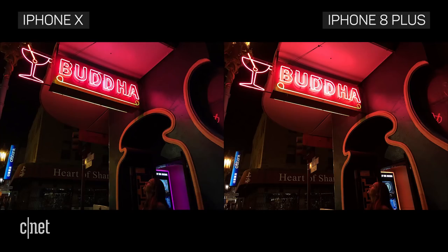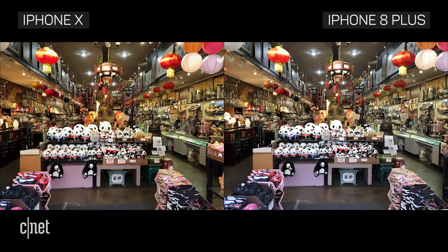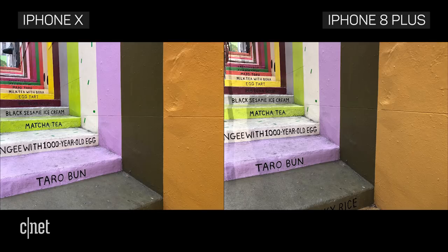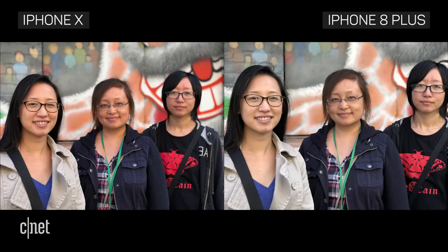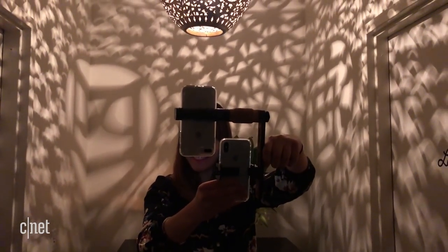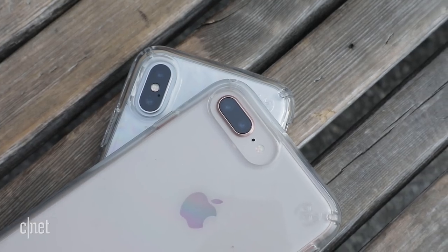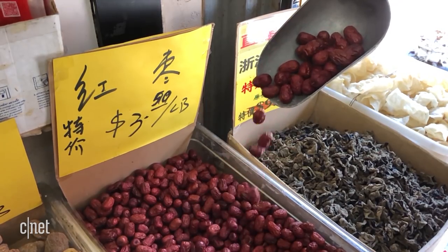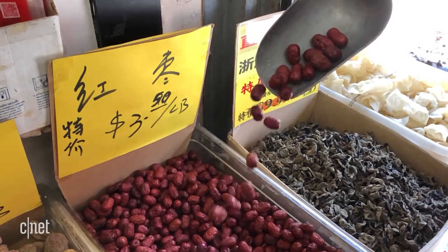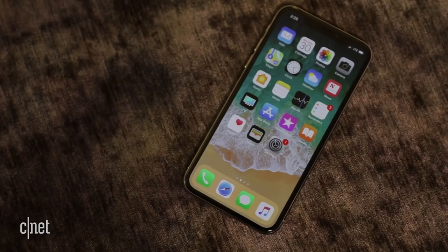Going into this, we expected there to be a bigger difference between the X and the 8 Plus, but it turns out it's not a huge jump in image quality between the two. If you're a fan of portrait mode, the X does a slightly better job especially in low light, and it's the only iPhone that lets you do it on the front camera. But it's at least a $200 difference in price, which seems like a high price to pay if your main interest is the camera — though of course that's not the only upgrade you're getting if you choose the X.